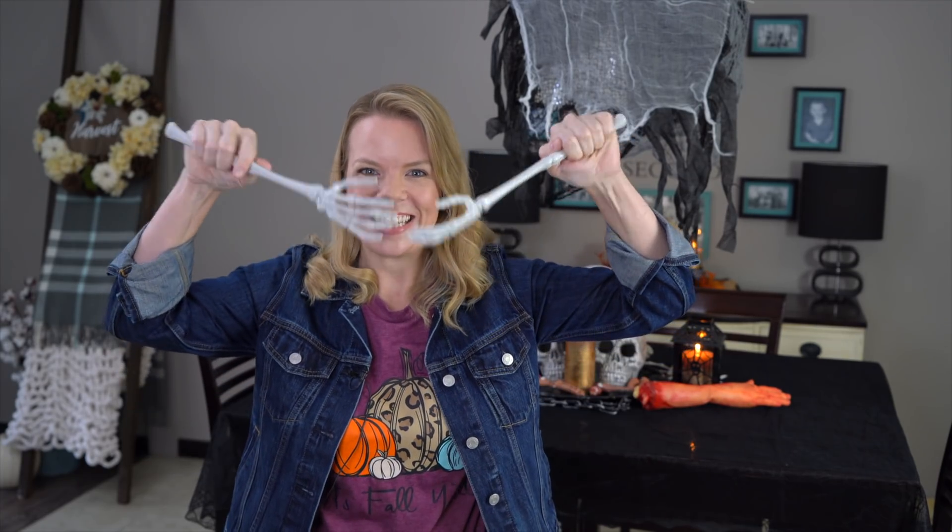Hi guys, welcome back. Look at these salad tongs — I found them at the dollar store. How amazing are these little salad tongs? I'm using these all year round. Let's get into the video.